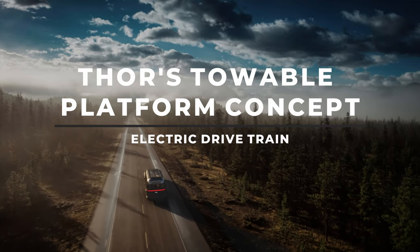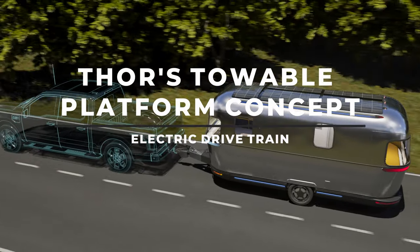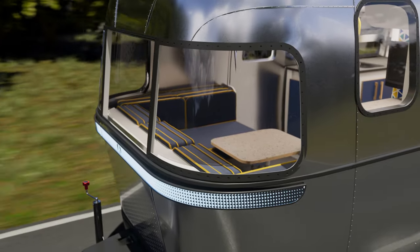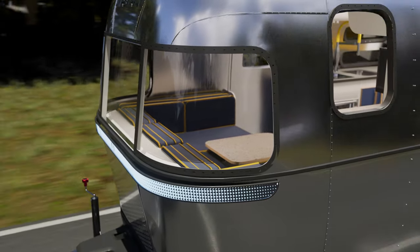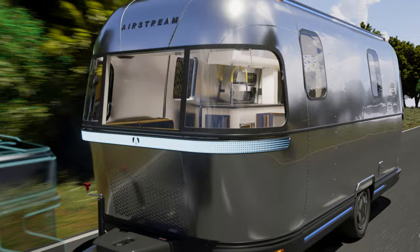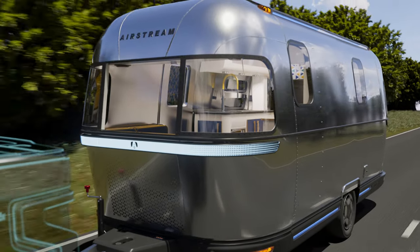You'll love the E-Stream concept powered by Thor's electric drivetrain. The first thing you'll notice about this remarkable EV recreational vehicle concept is its clean roofline and sleek aerodynamics designed to reduce wind resistance and help you go farther.